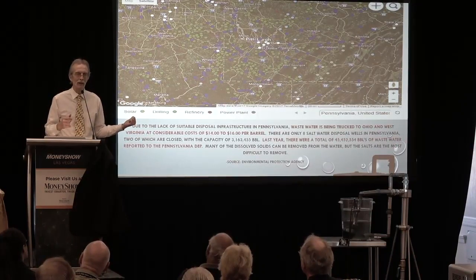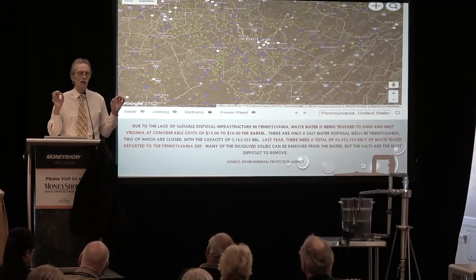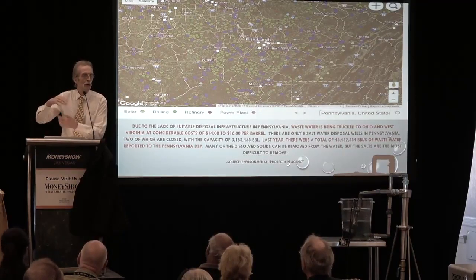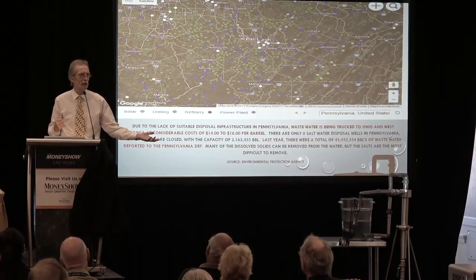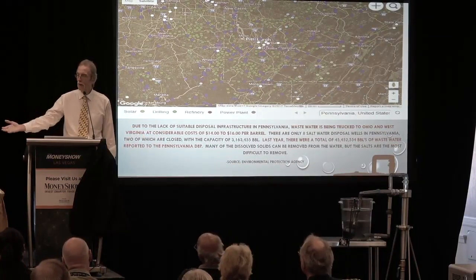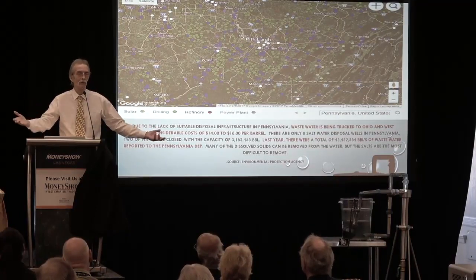Drillers will literally be able to bring the water to our recycling facility, and once it's finished, we get it down to what they call dischargeable levels — one notch above potable — where you can put it back onto the ground, hand it to a farmer, put it on a crop, release it into a stream, or give it back to the driller who wants to re-drill and re-frack with it.